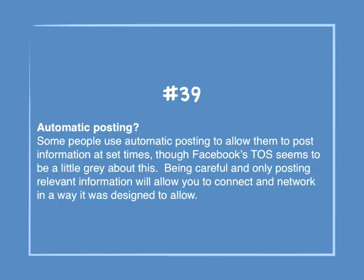Number 39: Automatic posting? Some people use automatic posting to allow them to post information at set times, though Facebook's Terms of Service seems to be a little gray about this. Being careful and only posting relevant information will allow you to connect and network in a way that was designed to allow.